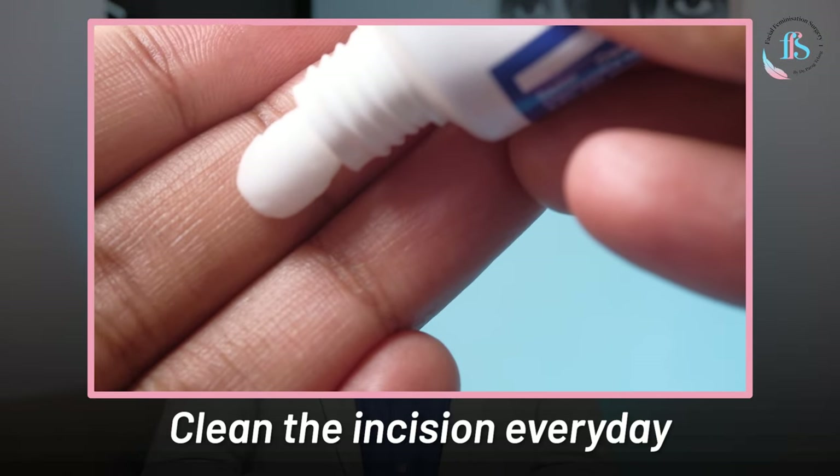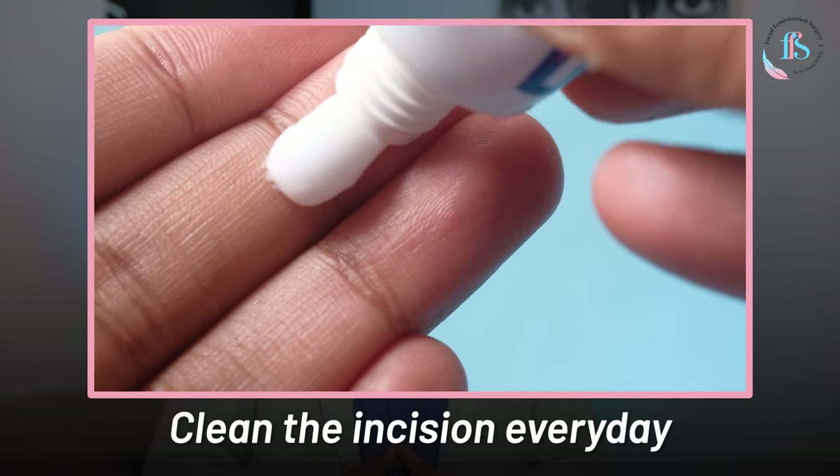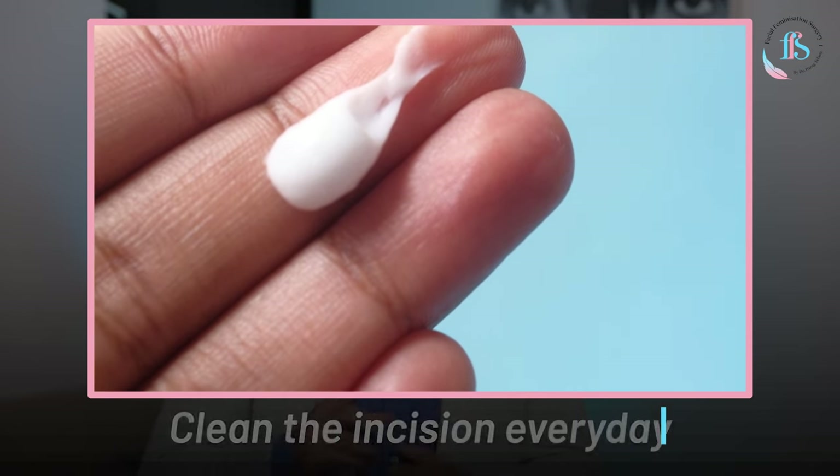For incision care, it is important to clean the incision every day. You will be given a topical antiseptic solution and a cream that you need to apply on the stitches. With regular care, the stitches heal really fast, and in one week you can start washing your hair without any problem.